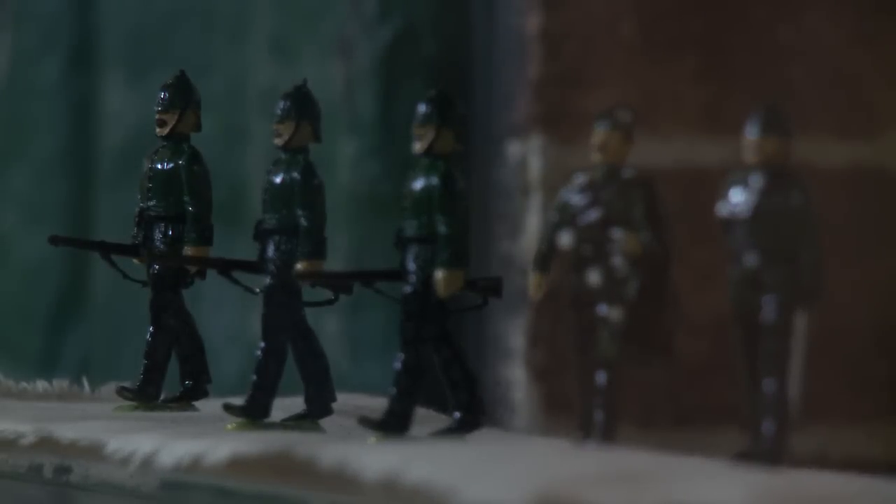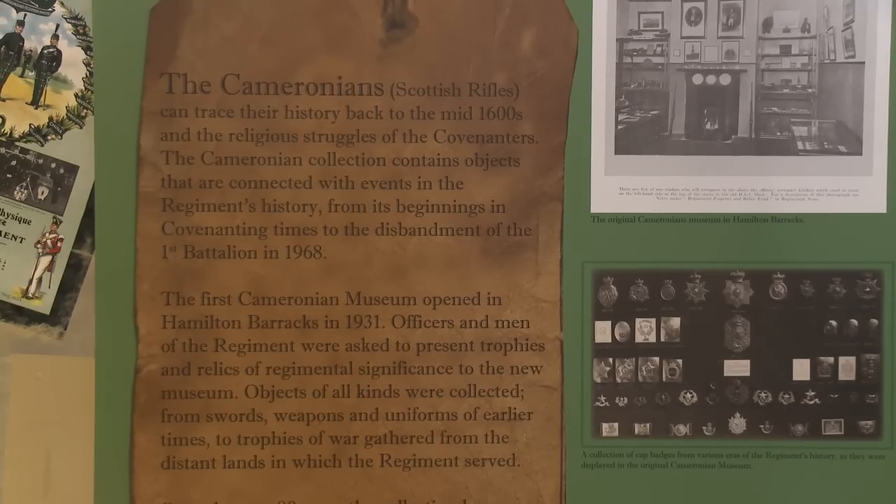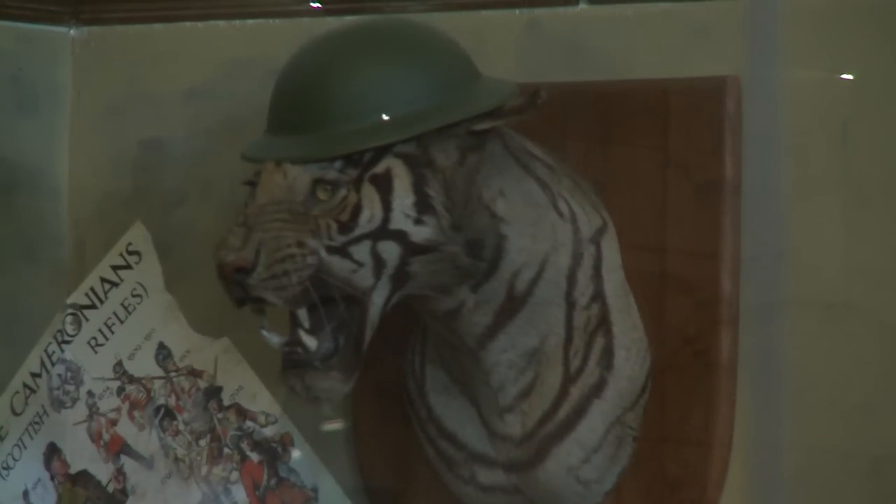It's been four years in the planning. We first approached the regimental trustees who said they'd put some funding towards this. We then filled an application in for Museums Gallery Scotland and were successful in their major grant scheme, and it's been a year — 365 days of hard work to pull all of this together.